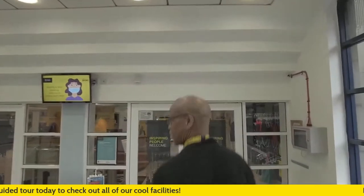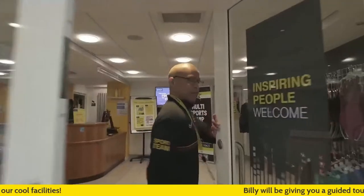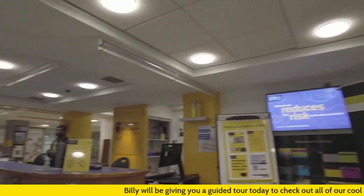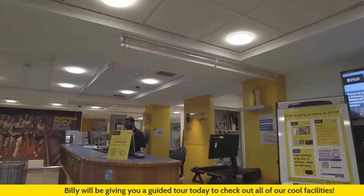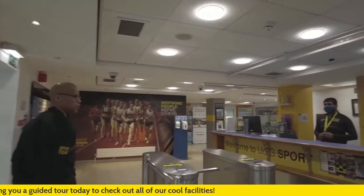As we enter, you will be greeted by our fine reception team and crew. They'll be the first people that greet you as you enter into the building.